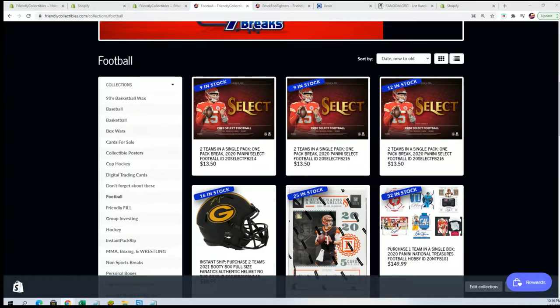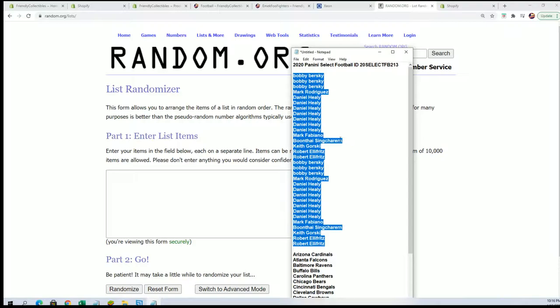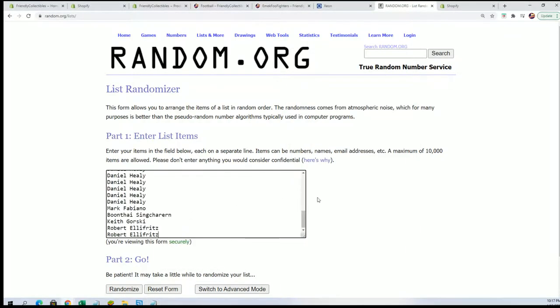I don't think anything else is sold out after this particular pack break that we're doing right now. It is 213. Let's start the owner name random. Good luck everybody. Seven times through for the owner name, seven times through for the teams.